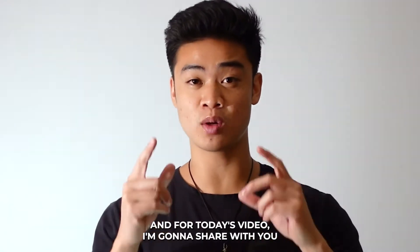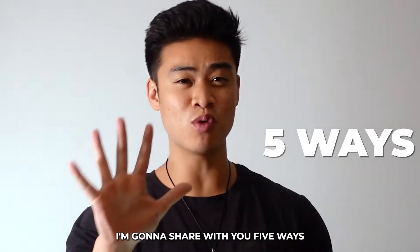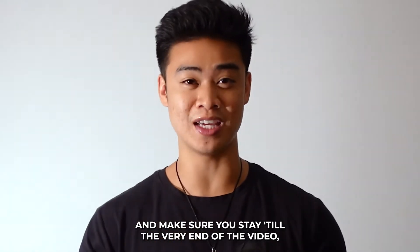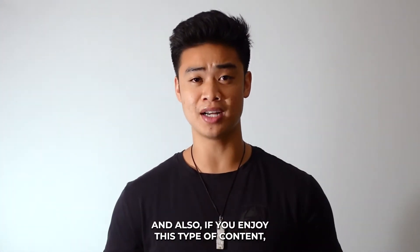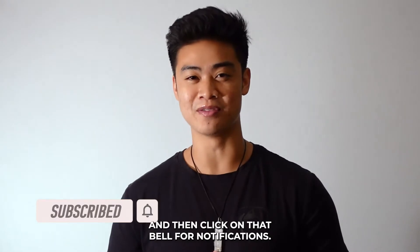For today's video I'm going to share with you five ways you can finance your next deal. Make sure you stay to the very end of the video because I have one bonus tip for you. If you enjoy this type of content make sure you subscribe to my channel and click on that bell for notifications.